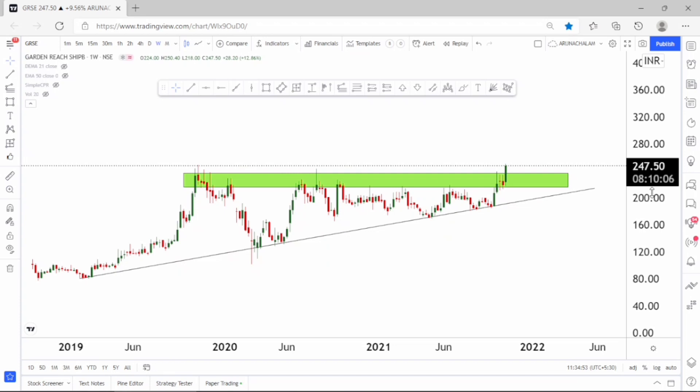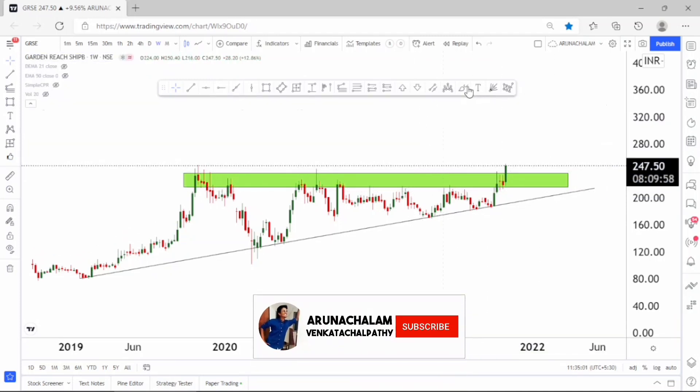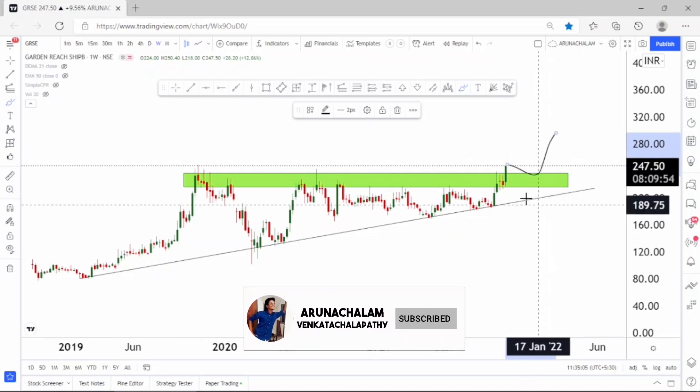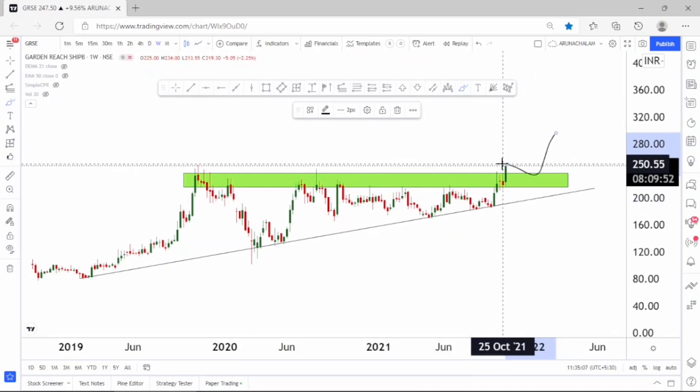We can enter at current market price or above the price range of 260, and the stock will give a fantastic return to its investors. The stock is bullish and one can also expect a good S-type of retracement, or else one can also expect a good rally without a retracement. Both are possible, so enter at current market price for a good rally.